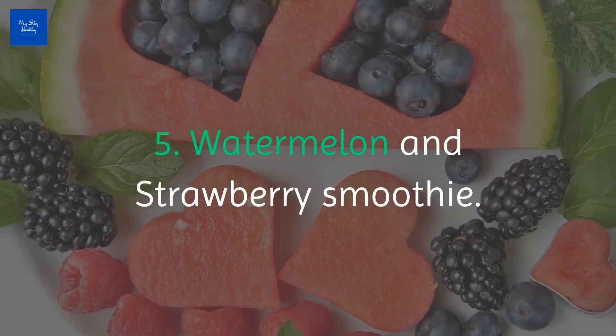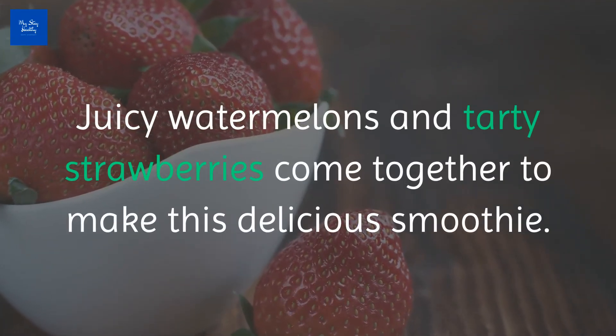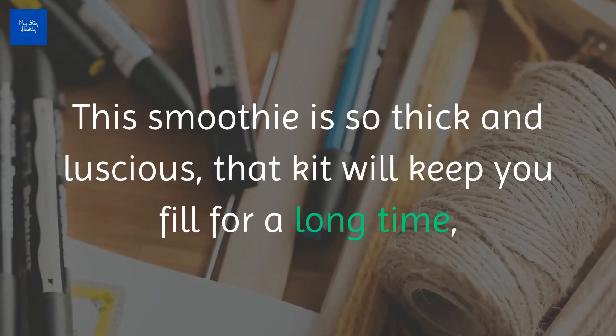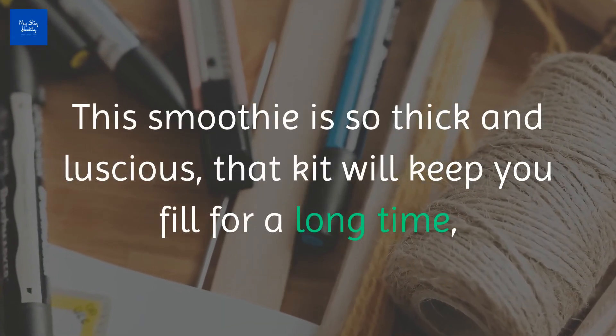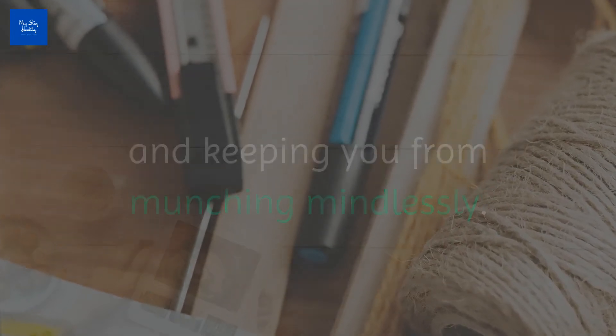Number five: Watermelon and Strawberry Smoothie. Juicy watermelons and tarty strawberries come together to make this delicious smoothie. This smoothie is so thick and luscious that it will keep you full for a long time, keeping you from munching mindlessly. Here's the recipe.